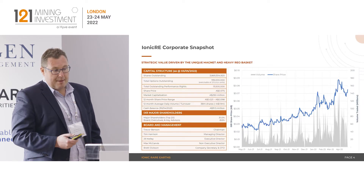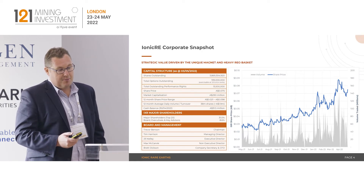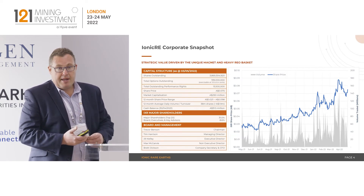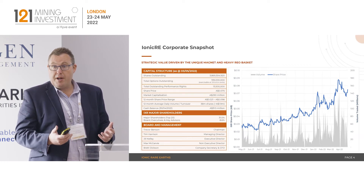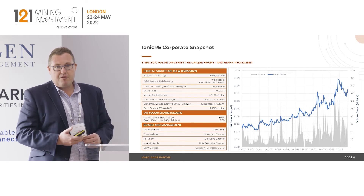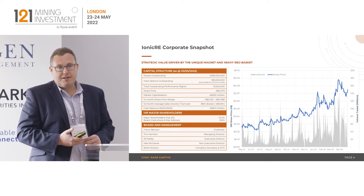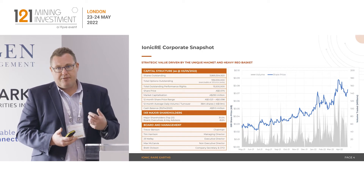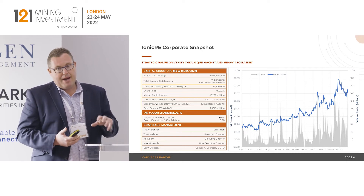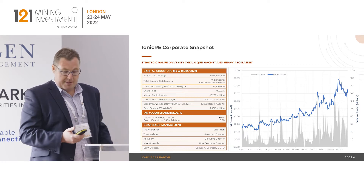Our corporate snapshot — these numbers are from the start of May. We've all experienced a bit of a pullback in the market. We recently completed a capital raise, raising $30 million, so we're well funded. There's a lot of liquidity in our stock — we've been turning over about one and a half percent of our register per day for the last three months. There's been tremendous appetite and the story is starting to filter through, with the market starting to understand the unique appeal of what Ionic has relative to the forecast demand that's coming.